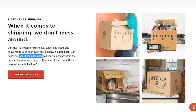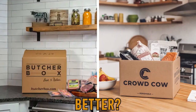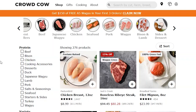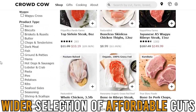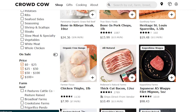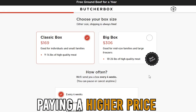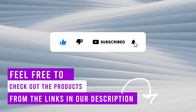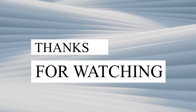To sum up, which is better — ButcherBox or CrowdCow? I chose CrowdCow as the winner due to its greater affordability and a wider selection of affordable cuts in its collection. ButcherBox is great if you don't mind paying a higher price for your package or have larger freezer space for your meat. Feel free to check out the products from the link in our description. Thanks for watching!